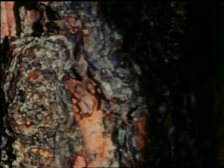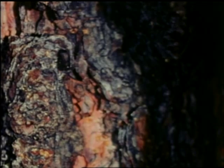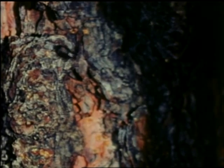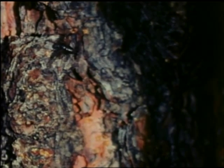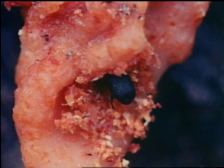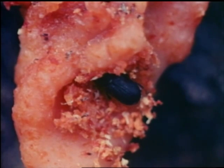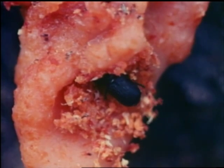Cold winters kill beetles; mild winters favor survival. Cold, wet summers hinder migration; hot summers encourage beetles to swarm. The female beetles fly first, attacking trees until they manage to bore through the bark into the phloem and the sap layer. Pine resin combines with female attractants, producing a signal which attracts the males and other females to colonize the tree.